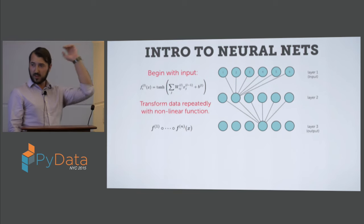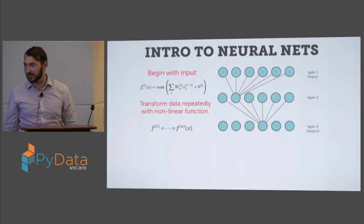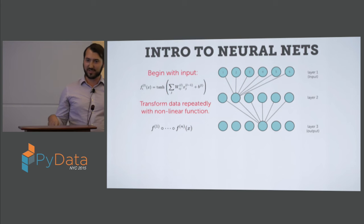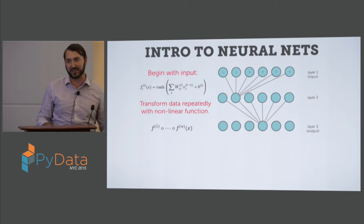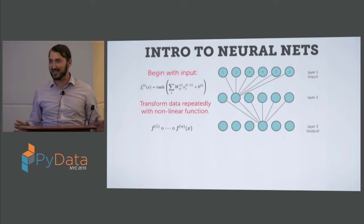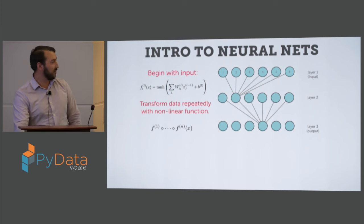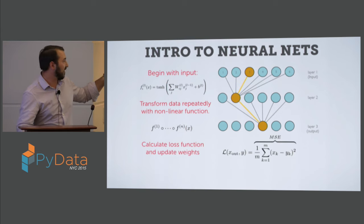There are a number of different nonlinear activation functions used. The original motivation is that they kind of model neuron activations — hyperbolic tangent has a brief spike, so once you get past a certain threshold it's activated, and below it's not. I'm going to be using rectified linear units. There's really no motivation for those beyond the fact that they're easily computable and nonlinear. We filter through and do a functional composition with these nonlinear functions, which gives something really nonlinear.